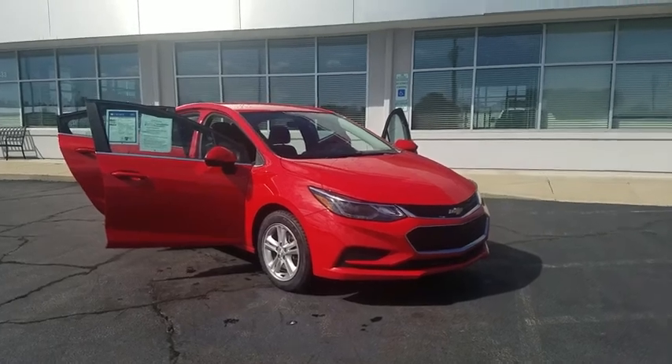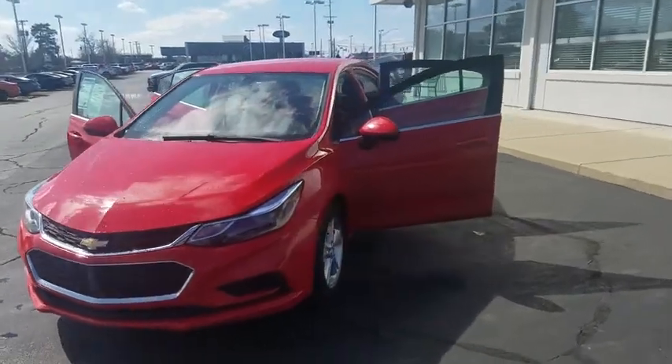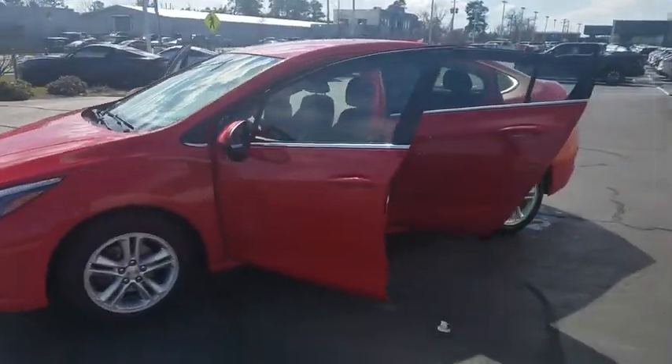You are going to love the 2017 Chevrolet Cruze. The Cruze blueprint calls for more than you'd expect. This vehicle has less than 80,000 miles.